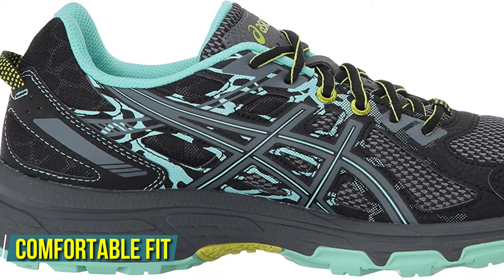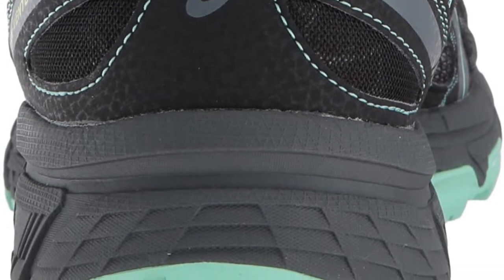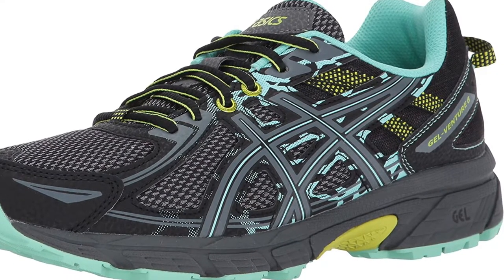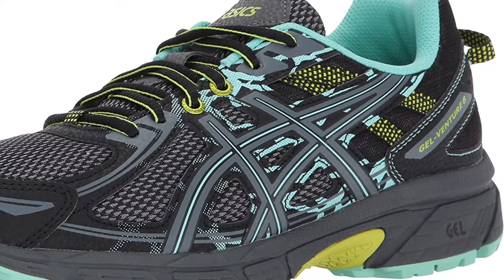A comfortable fit and durable design will keep you going mile after mile. The gel cushioning system results in a smooth and comfortable ride. The toe and heel are reinforced to provide extra protection from wear and tear. The removable sock liners make these shoes perfect for those who use medical orthotics. With these versatile shoes, you will always feel comfortable and look good on the streets or on the trails.